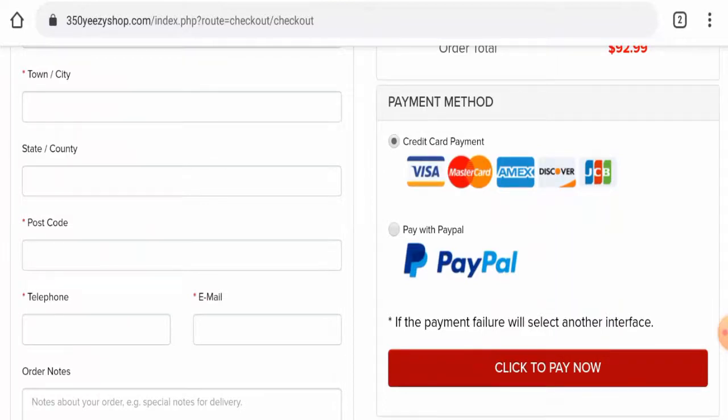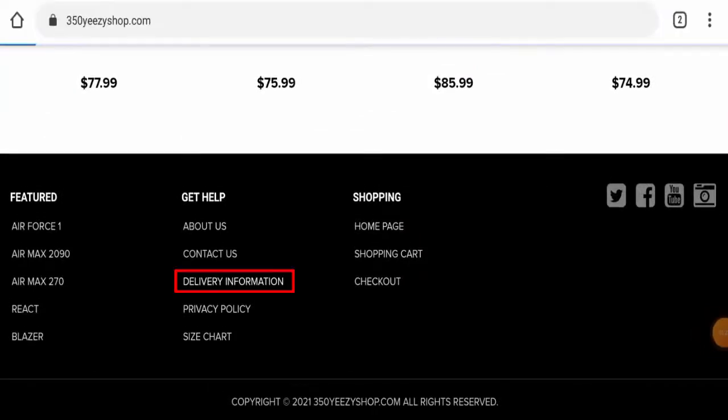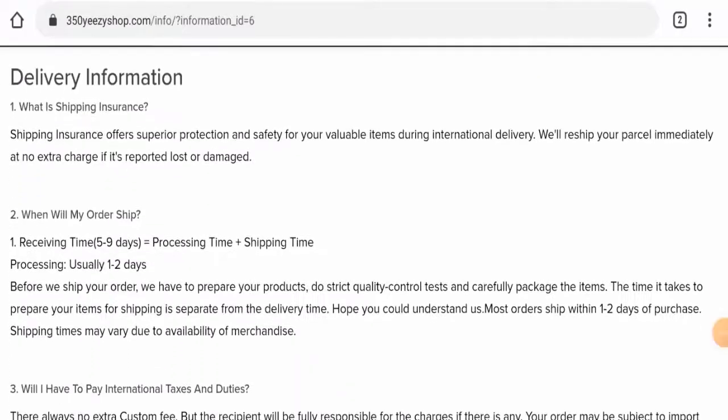Next, we will check their shipping policy. You have to scroll down to the end and go to delivery information. Here they have given the receiving timing and the processing timing. The processing time takes 1-2 days and the receiving time takes 5-9 days.